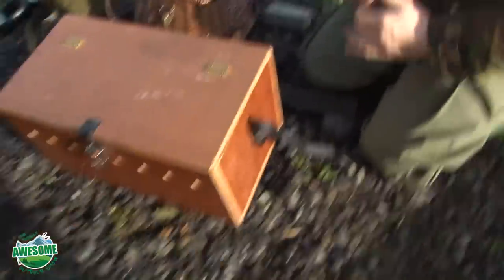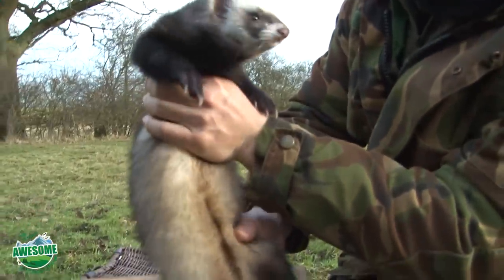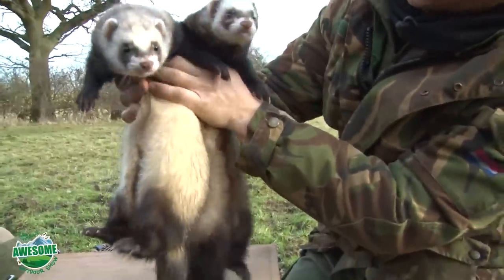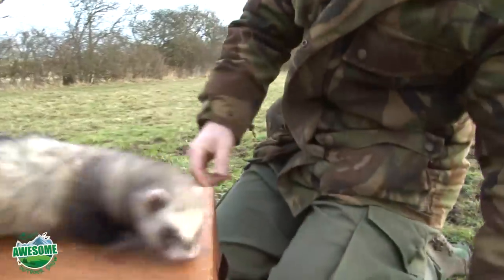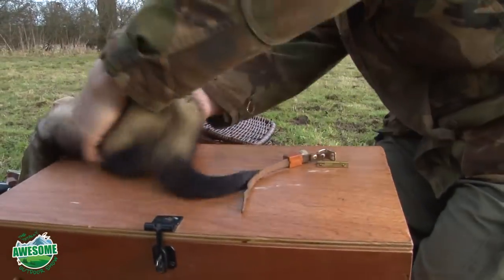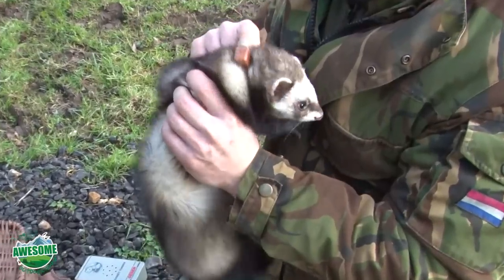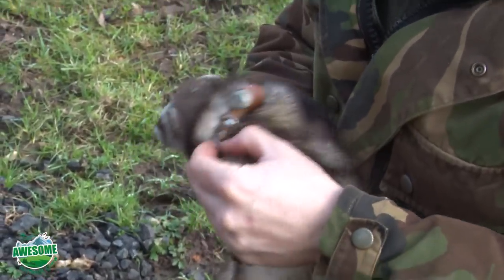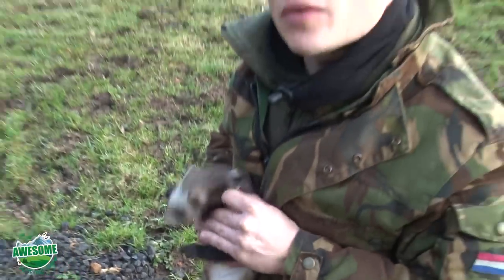Now the tricky part - getting the collar on the ferrets. These are Polian and Winston. Winston is the more experienced one, a good worker. They are actually brothers but there's a bit of distance and time between them. We'll collar up Winston first because he's got a really huge thick neck, so I have to make sure I get the longer collar on him. There are coloration differences - these are what we call polecats, close to the original polecat colors, but you can get all sorts. A lot of people like using albinos or whites because they're quite visible when they pop up out of the burrow.